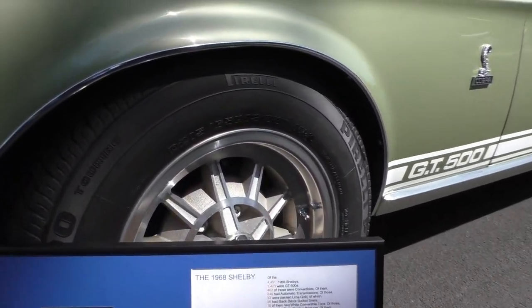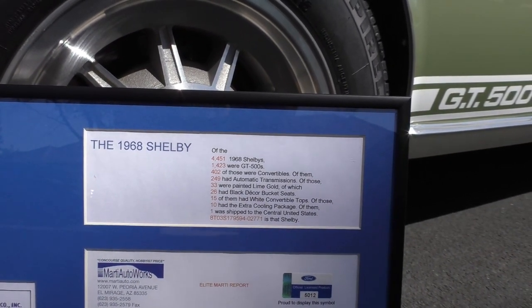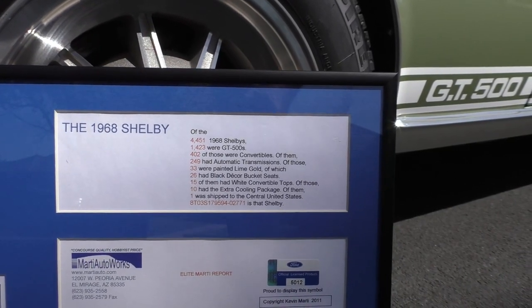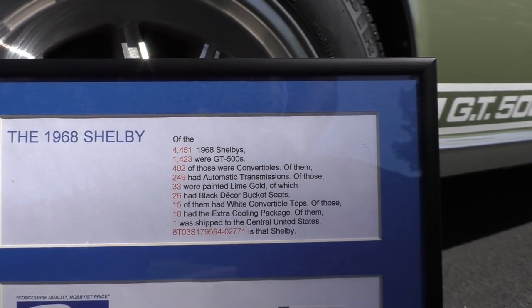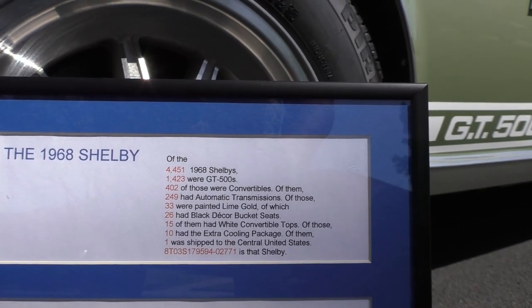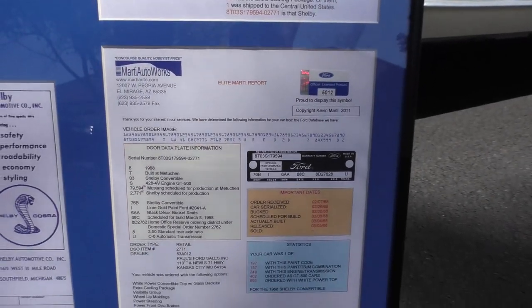There were 4,451 Shelbys built in 1968. 1,423 of them were GT500s, 402 were convertibles. Only 33 were produced in Lime Gold — one of 10 with a white convertible top and one of 10 with the extra cooling package, per the Marti report.